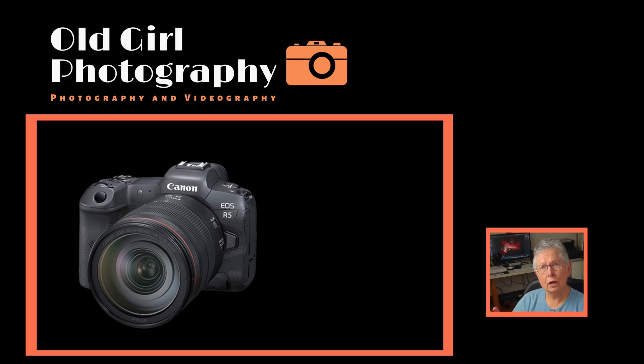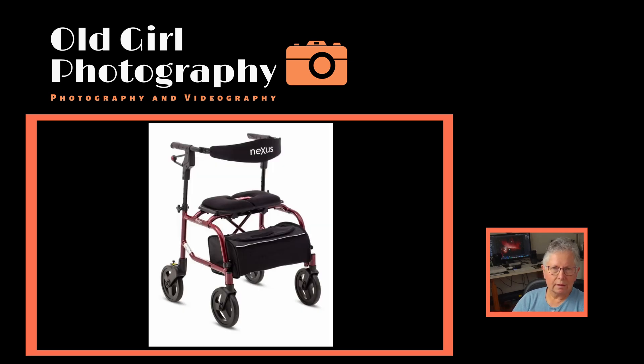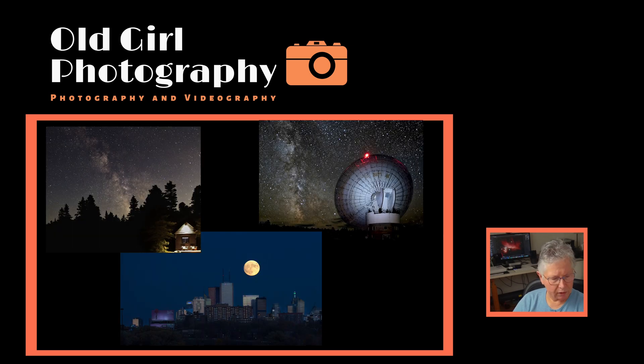Most of us start with this form of night photography as it is the one that best lends itself to the equipment that we already have. We have to learn some new techniques, such as light painting or long exposures, but we can fairly readily adapt to create some wonderful experiences. Sadly, the need to find foregrounds eliminated this from my recent plans because of the need to hike. But in the past, I've taken my share of these types of images.